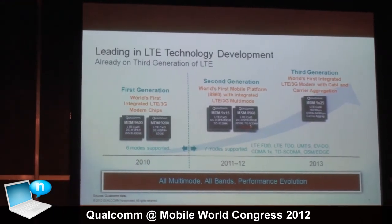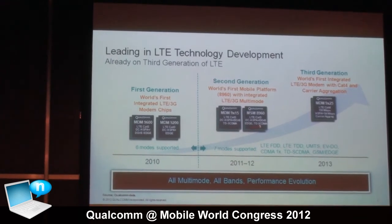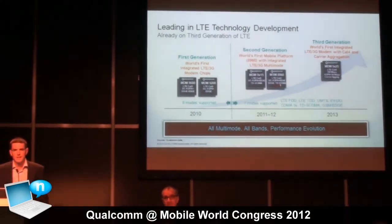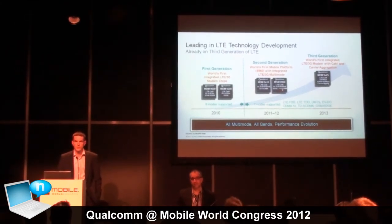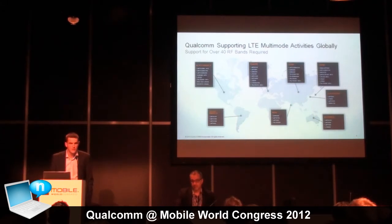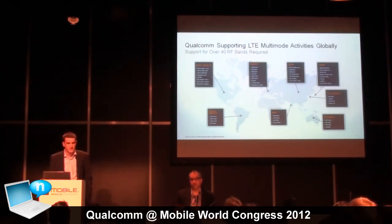Now we are moving to the third generation, adding functionality. The main functionality announced this week is Gobi Cat 4 LTE, which combined with FDD carrier aggregation enables true Cat 4 capability for most carriers around the world. To understand why Cat 4 and carrier aggregation go together: the spectrum available for LTE is relatively fragmented compared to the historical benchmark of 2G and 3G.